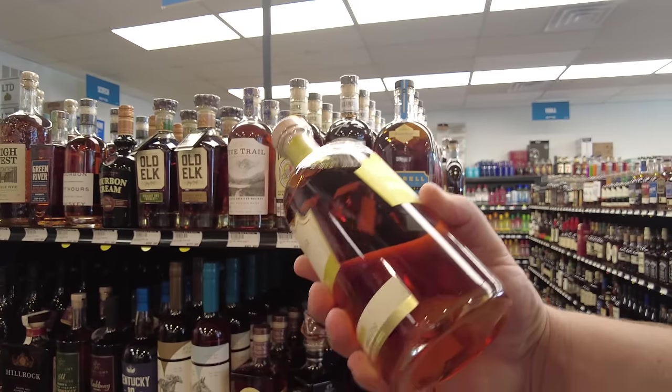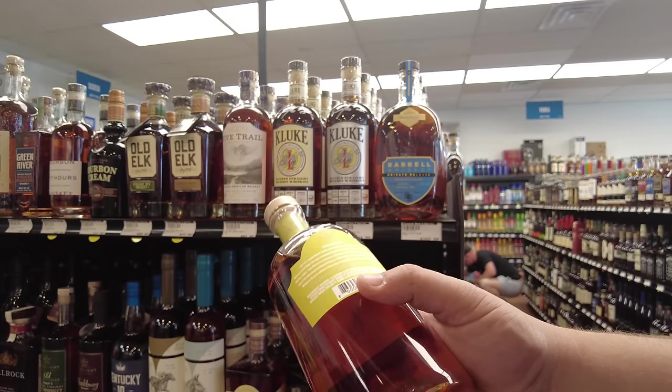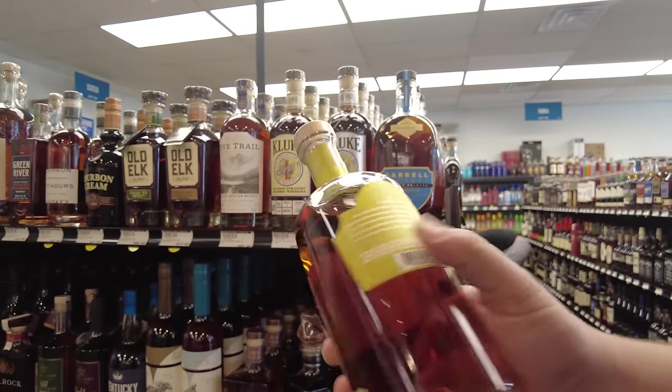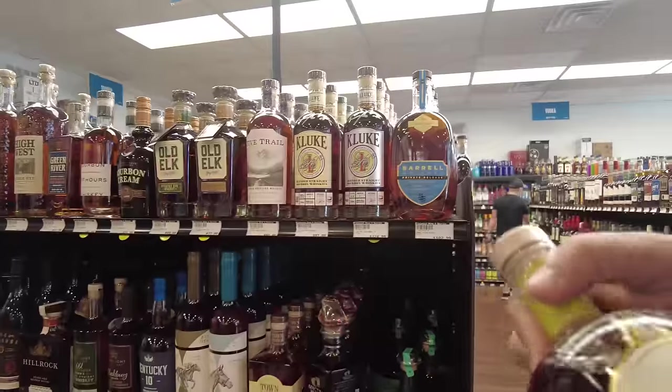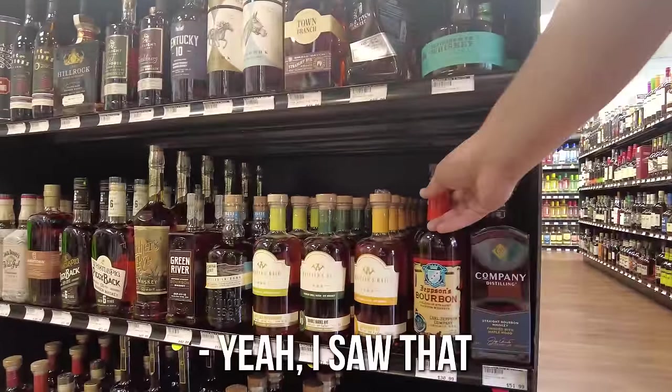That's a good bottle, but it's got some letters on there that are about the same color as the label — they don't make it easy. It says something, but Lord knows what that says. It's still in Indiana at the bottom of it — so it's going to be MGP. Jepson's Bourbon, yeah, I saw that.